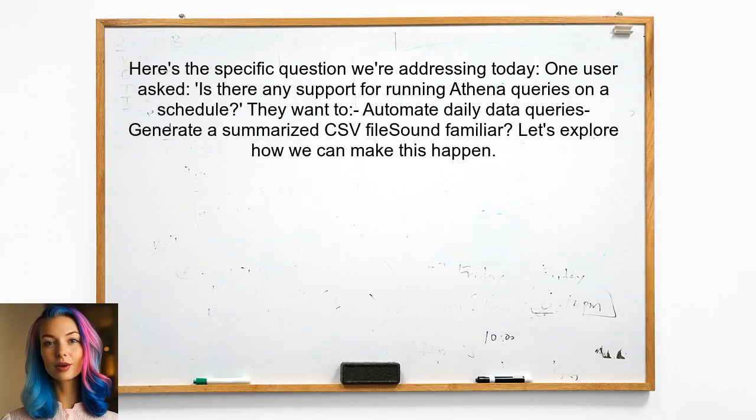Here's the specific question we're addressing today. One user asked: is there any support for running Athena queries on a schedule? They want to automate their daily data queries and generate a summarized CSV file. Sound familiar? Let's explore how we can make this happen.